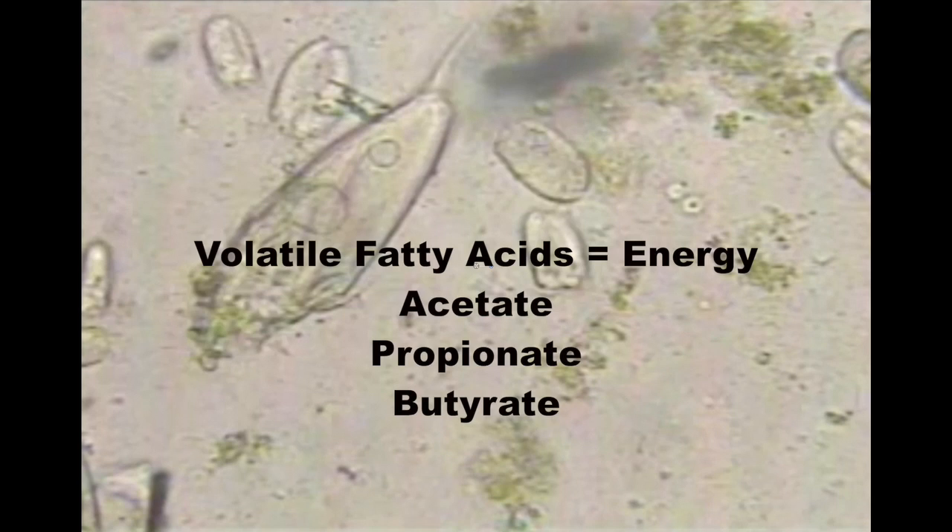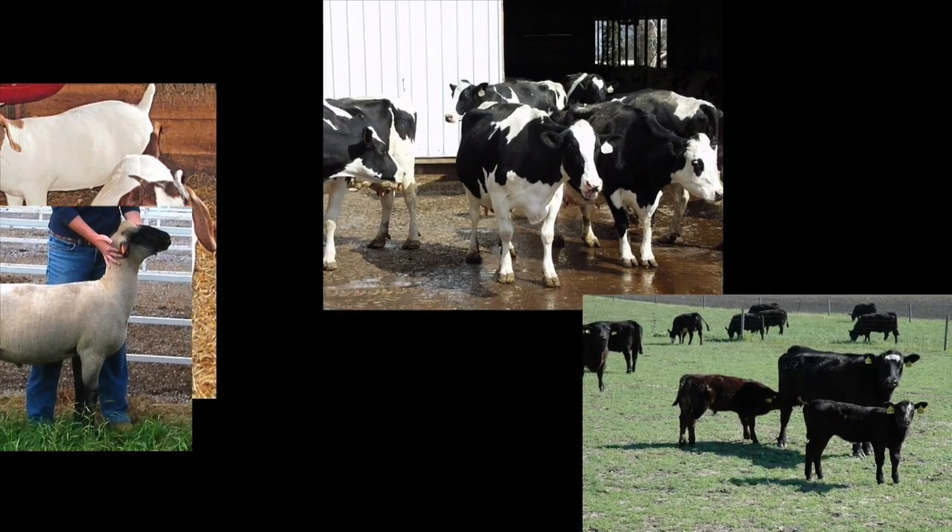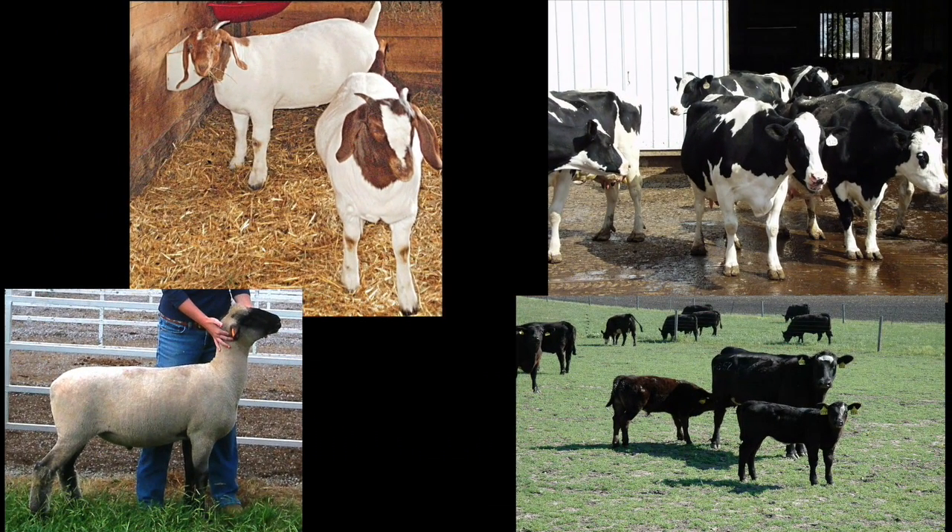Both acetate and propionate are volatile fatty acids produced through rumen fermentation, which, along with butyrate, are used as the primary source of energy for the ruminant animal. Farm animals that are considered ruminants include beef and dairy cattle, sheep, and goats.